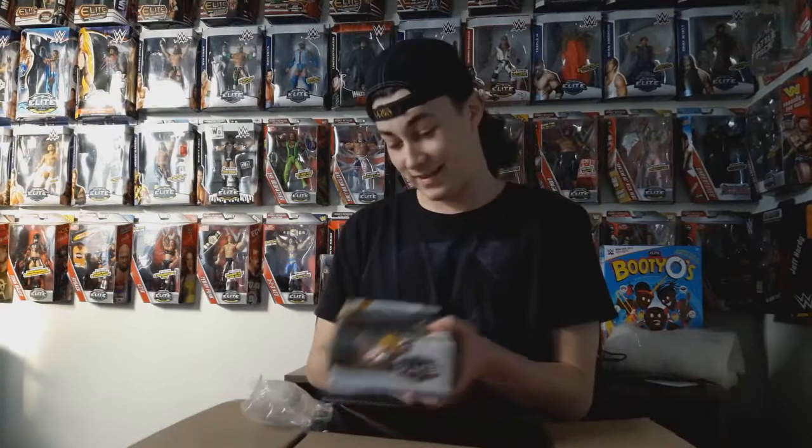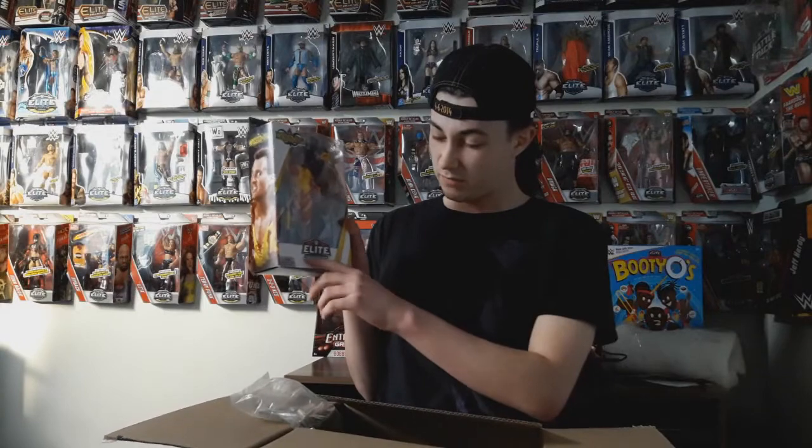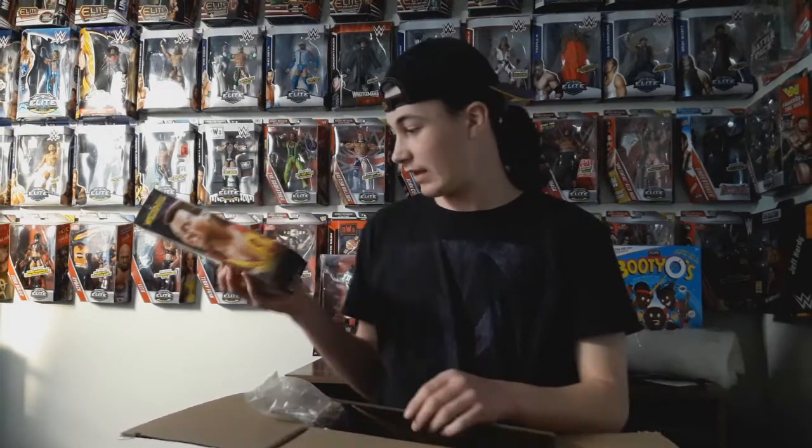My bag was missing for a while, then popped up. This one is better. I'm not that happy that it's got a bit of a dent down there, but what can I do? It's better than the one I have.